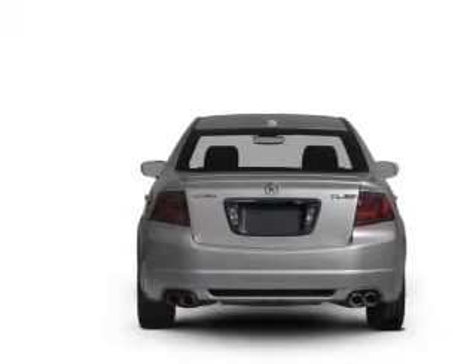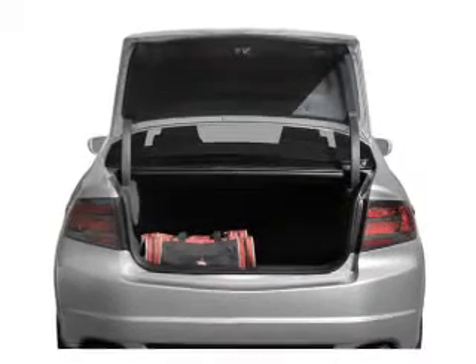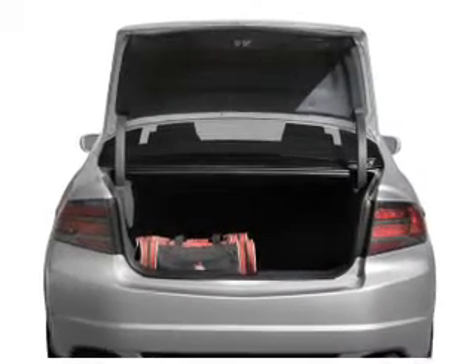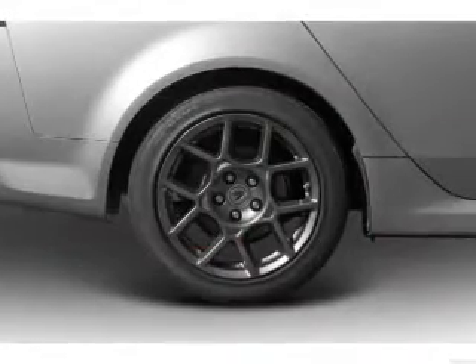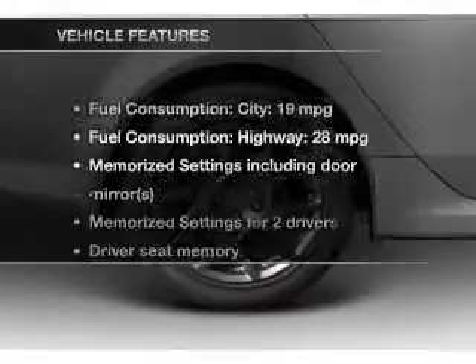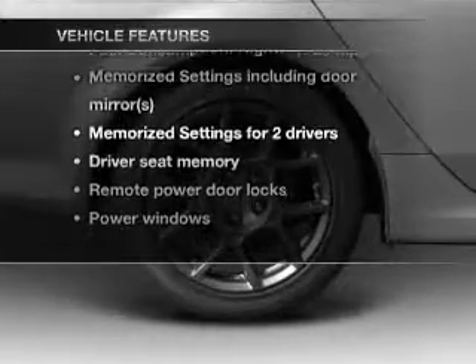A premium sound system is just one of the benefits of owning this vehicle. The anti-lock braking system will keep you safe on the road. Let the outside in with a built-in sunroof, and memory settings are one of many features. With these notable features, you won't want to miss out on the opportunity to own this amazing ride.